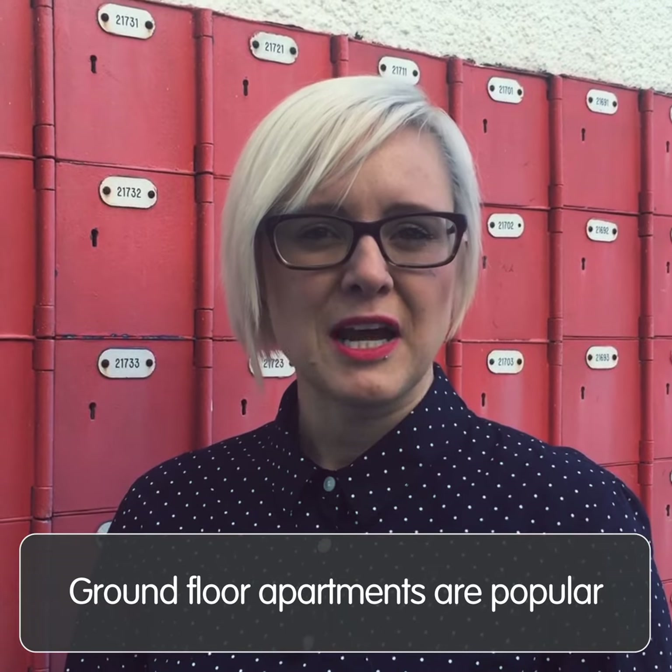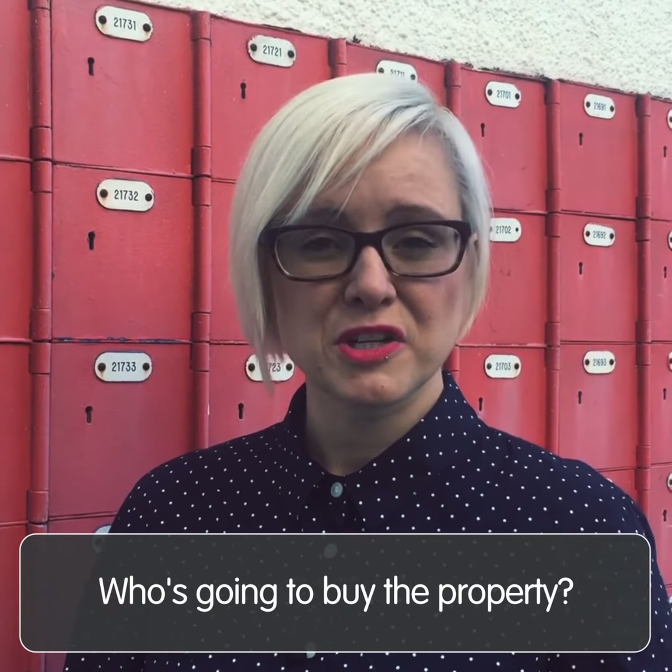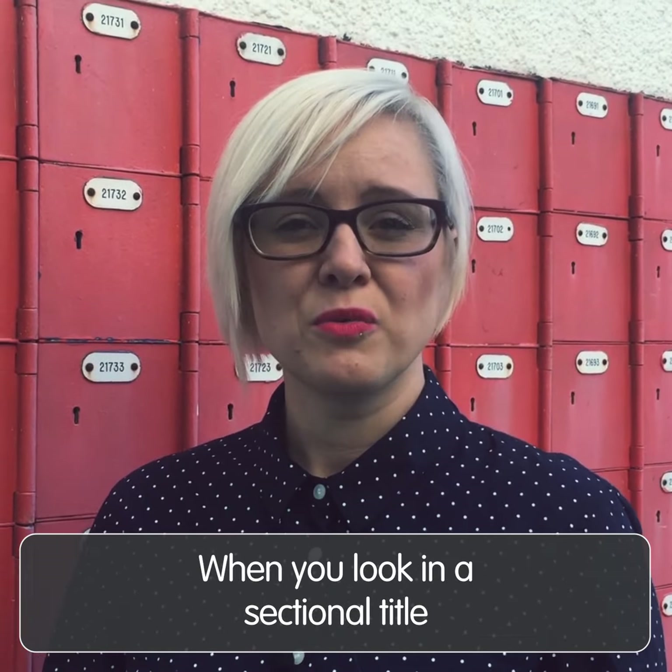Ground floor apartments are often popular because they appeal to a wider market. When it comes to resale, you've got to think about who's going to buy the property when you want to move on. These are just some of the things you should look for when you're looking at a sectional title.